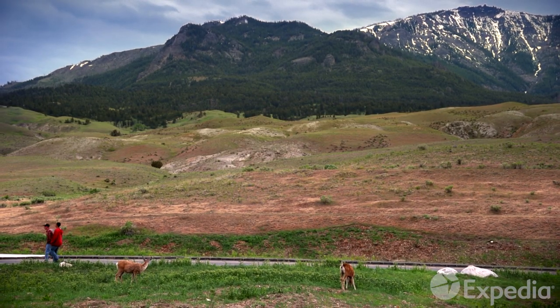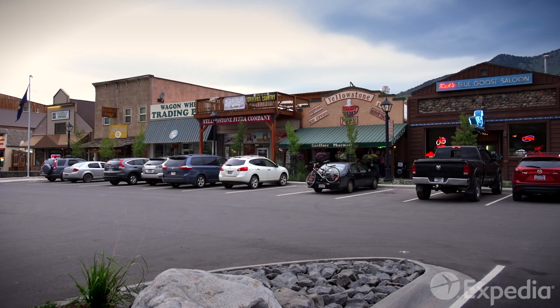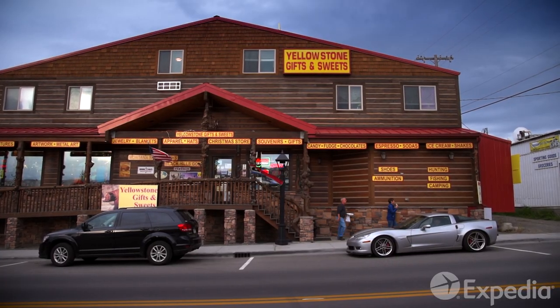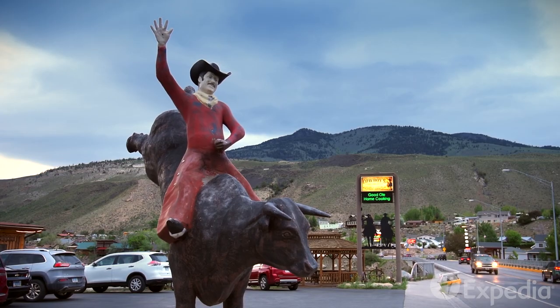When evening sets in, set up your tent at one of the many campsites, or head out of the park's north entrance to Gardner. This gateway town is the perfect haven for weary travelers. Warm yourself with a hearty meal at one of the many saloons before continuing your epic Yellowstone adventure.